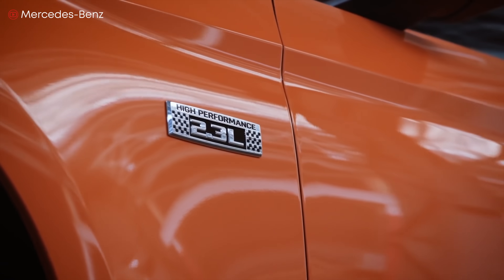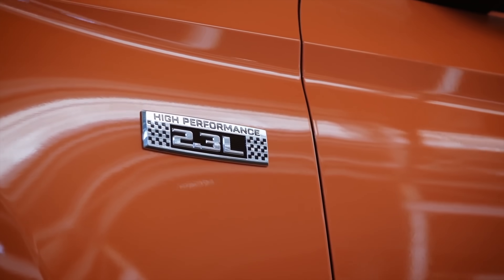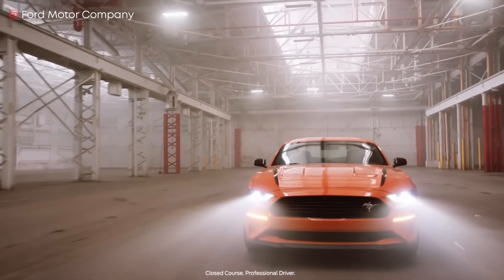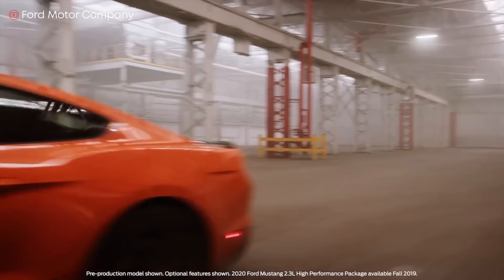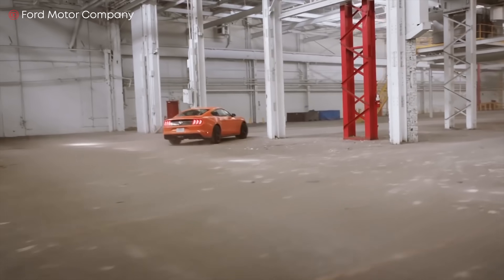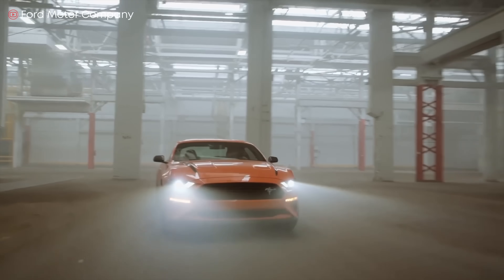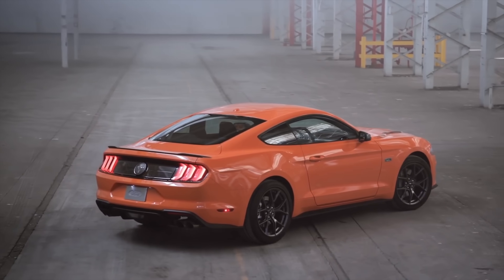We also have the Ford Mustang. This is a 2.3-liter EcoBoost engine, which is Ford's brand of turbocharged inline four. Under the hood sits one of the most efficient four-cylinder engines ever built, producing 310 horsepower and 320 pound-feet of torque. It's also very economical, with an average fuel consumption of 30 miles per gallon.